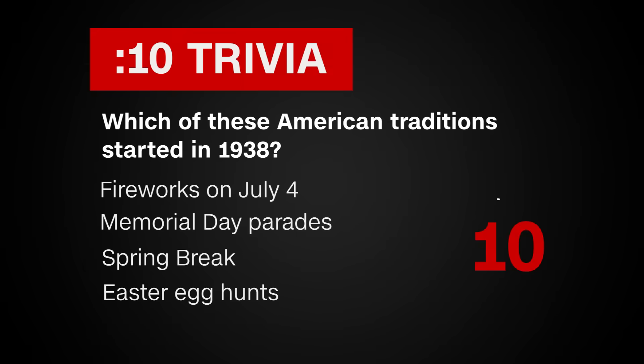10-second trivia! Which of these American traditions started in 1938? Fireworks on July 4th, Memorial Day parades, Spring Break, or Easter egg hunts? Spring Break's origins lie in a trip a New York swim team took to Florida in 1938.